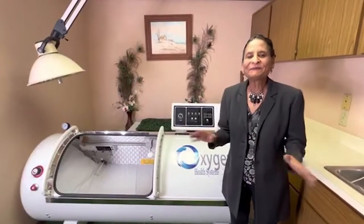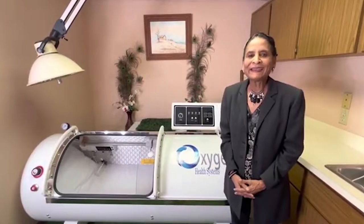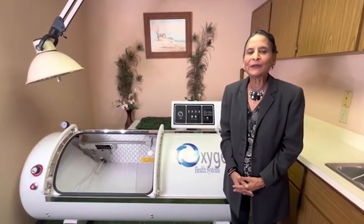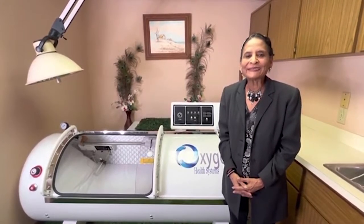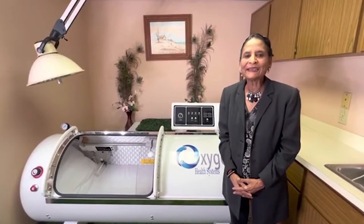Good morning Orlando. I'm Dr. Usha Jain and I practice medicine in Orlando and the Dr. Phillips area for 36 years. I specialize in anti-aging medicine, emergency medicine, and pediatrics.